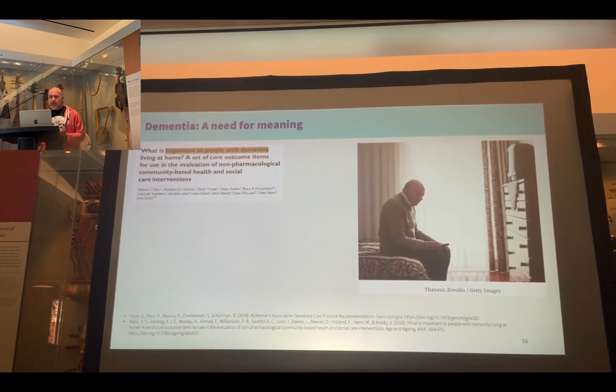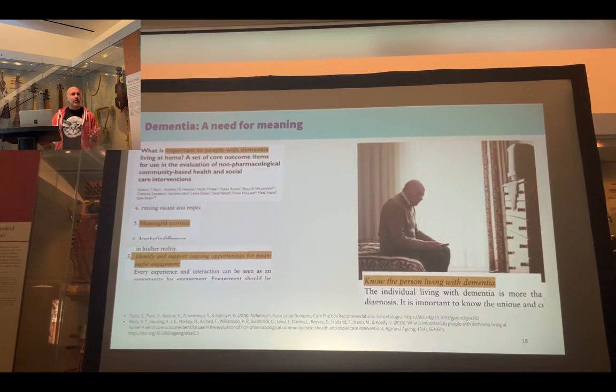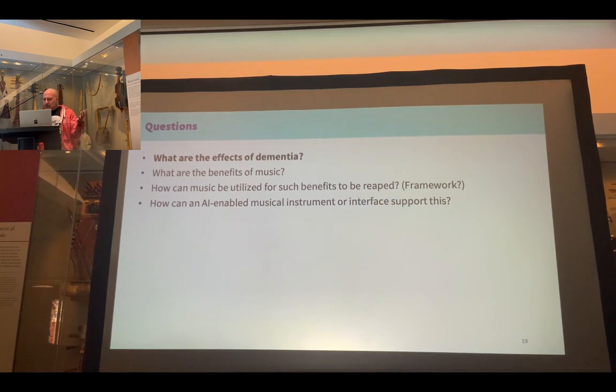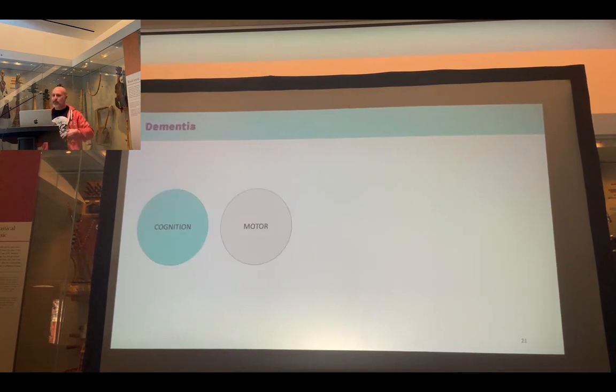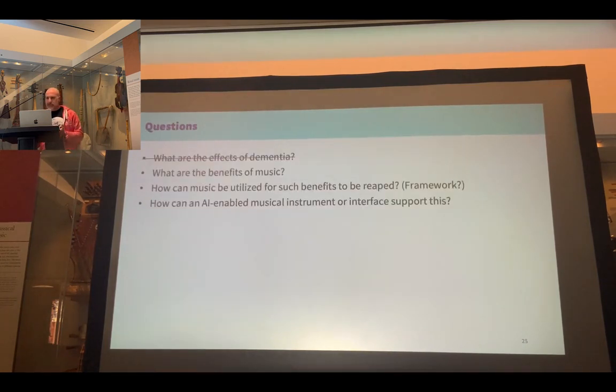Related to that, something that comes up a lot in the literature is that people living with dementia want to be engaged in meaningful activities, and they want to be treated and known as individuals beyond their diagnosis — which, even though it seems common sense, somebody has to say it. The implications for me mean I need to take into account cognitive impairments, motor impairments including declining finger dexterity, and the need for meaning, the absence of which is linked to psychological distress.